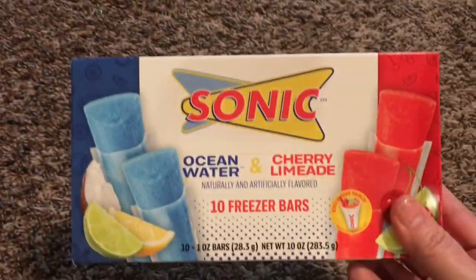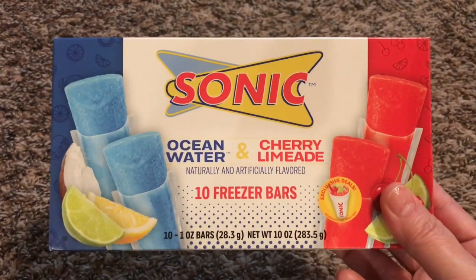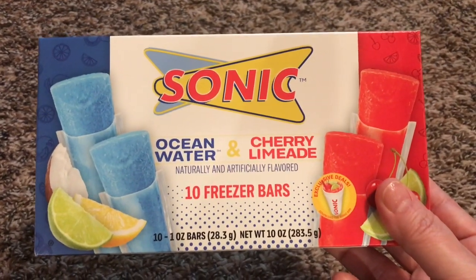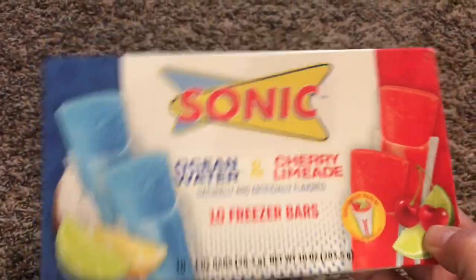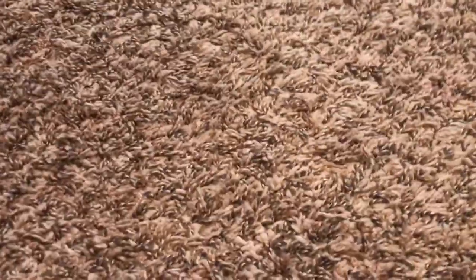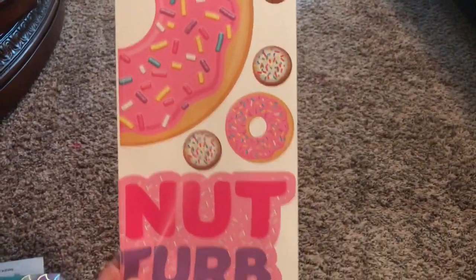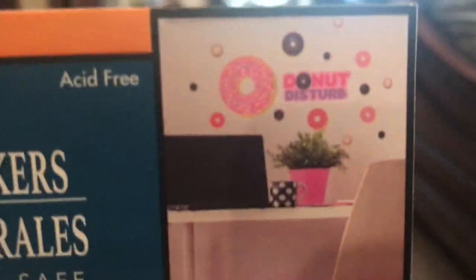And then this was new — I thought, oh wow, this looks good. Sonic — you know, the drive-in Sonic — ten freezer bars: five ocean water and five cherry limeade. So I'll put those in the freezer and freeze them up. They're flavors of their slushies that they sell there, so I'll let you know how those are. And then I picked up another wall sticker — I don't need this, but it's donuts. What can I say? It says donut disturb. So I'll put this in my room somewhere.